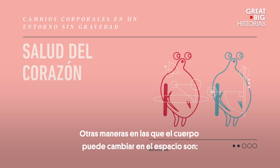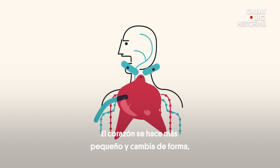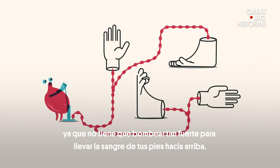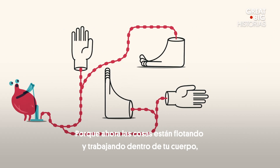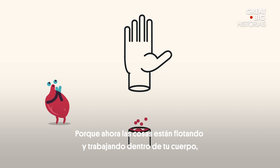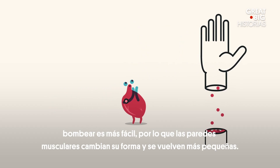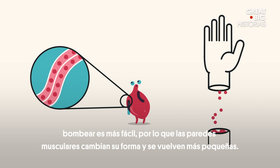A few other ways the body can change in space: the heart gets smaller and changes shape because it's not having to pump as hard to pull the blood up from your feet. Because now things are just floating and working inside your body, so it's pumping easier. Therefore the muscle walls actually change shape and they get smaller.